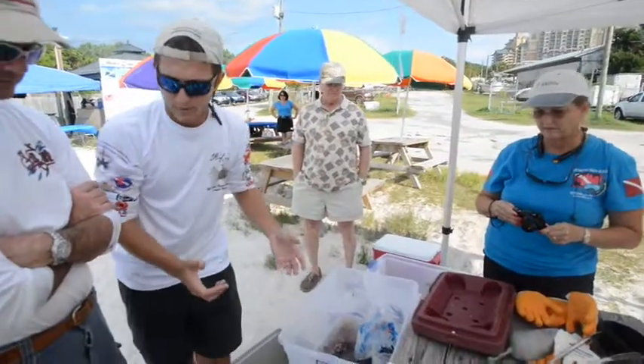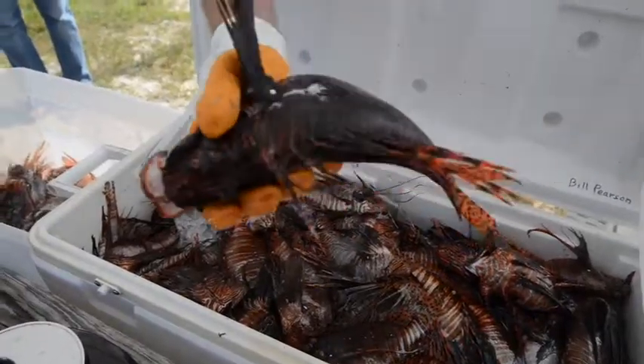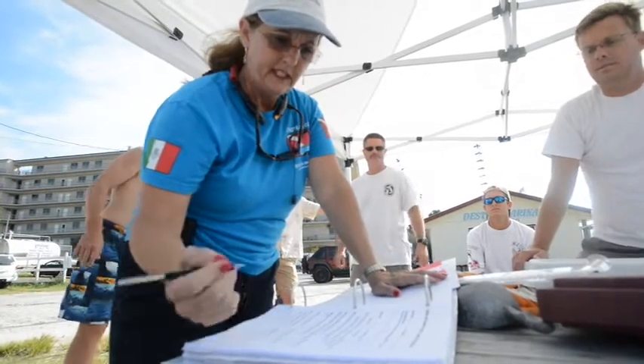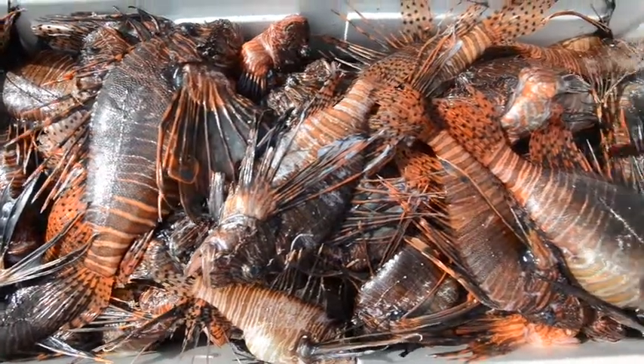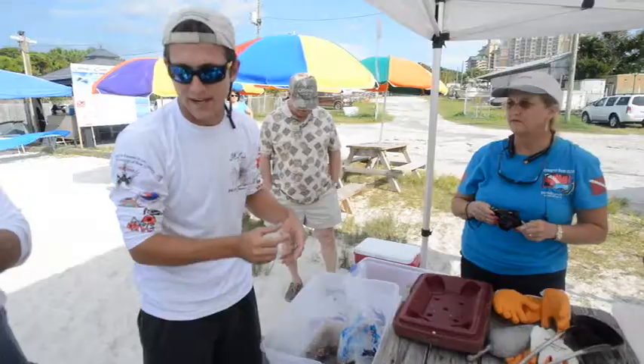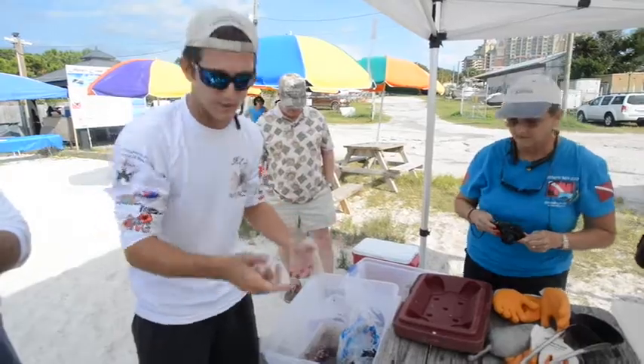We know we can't get rid of them. What we can do, though, is keep them in check on our reefs, which is huge. What these tournaments do a wonderful job of is you can go out and clear out a reef — granted they will come back — but it gives the local, native fish a chance to spawn, reproduce, and grow to a point where these guys can't get them.